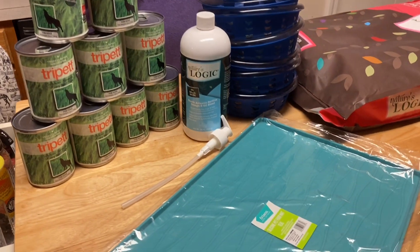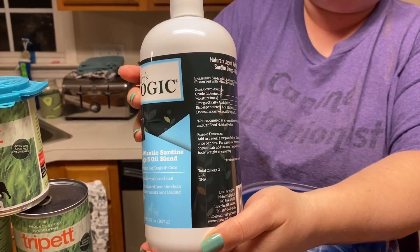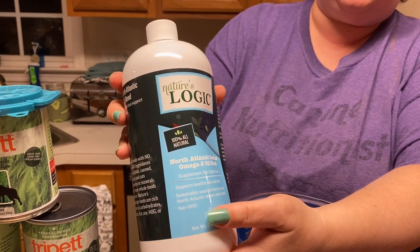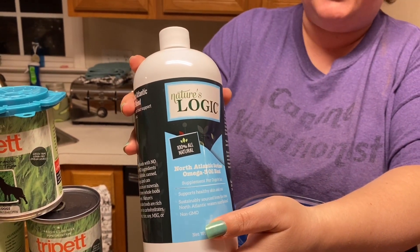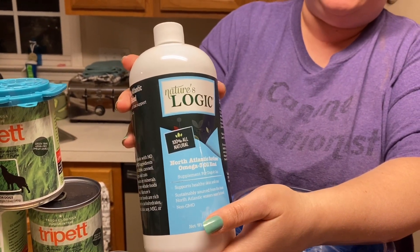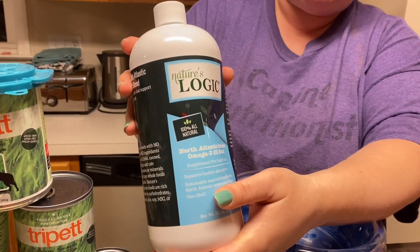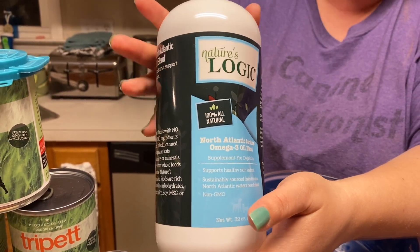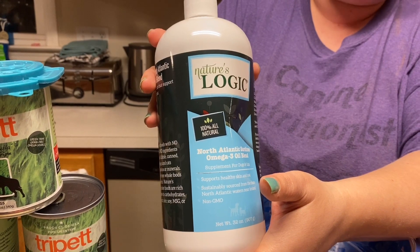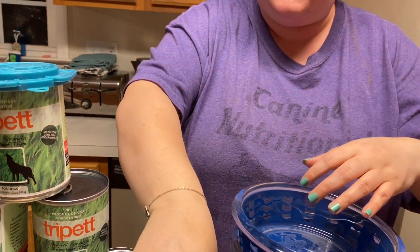Next up, we've got the Nature's Logic sardine oil. If you are a member of our Facebook group, you know that I recommend people add omega-3 oils to their dog's food, especially in winter, because their coats can really use it — it's great for their skin. I really don't like to use salmon oil; I feel like it's over-farmed and you don't know what quality you're getting. I really like sardine oil as another option — you can also do herring oil. One of the reasons I like sardine is because they're not at the top of the food chain, so there will be less mercury built up in their system.